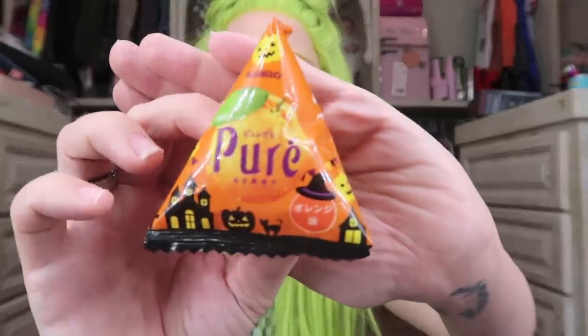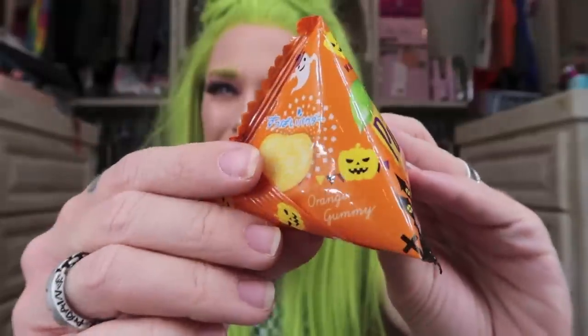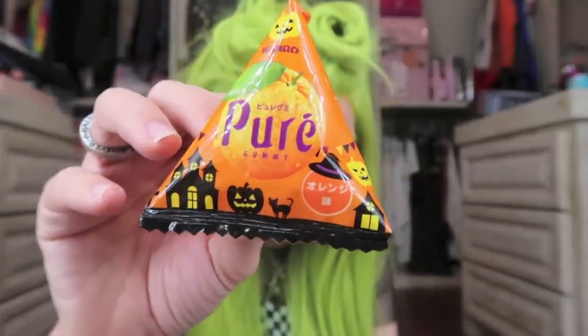Look at this — the candy is in a triangle-shaped package. I am impressed. We have had this brand of Japanese candy before; they are called Pure Gummies, and I think last time we tasted cat paws by this brand. These are assorted, so we could get orange or grape — we only got orange ones in this package, no grape. These are incredibly delicious. They taste like very, very tangy Sour Patch Kids. Love them. Now my tongue feels tingly.